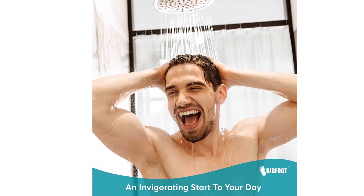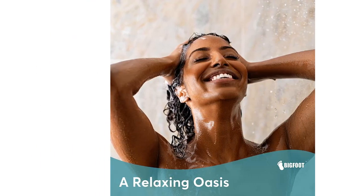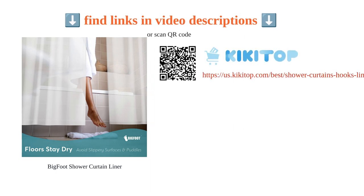However, some users found it to be thin and not as heavy-duty as expected. Overall, the Bigfoot Shower Curtain Liner is a great choice for those looking for a reliable and functional bathroom essential.